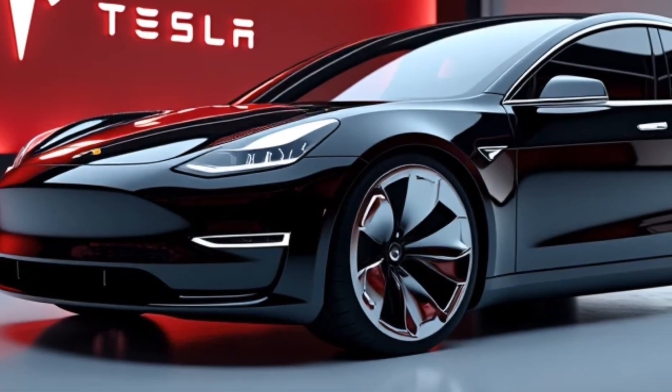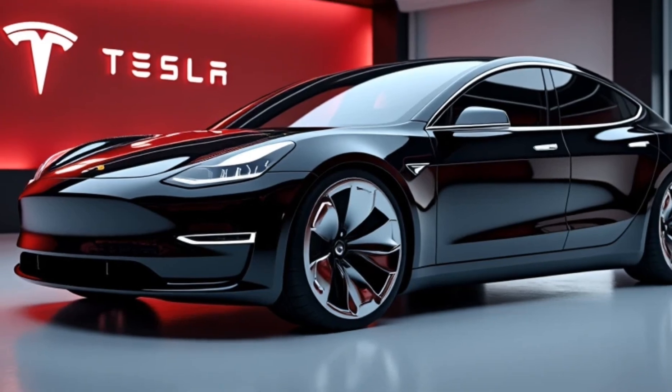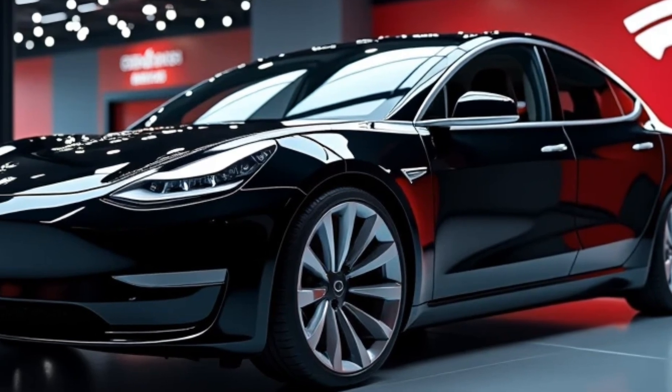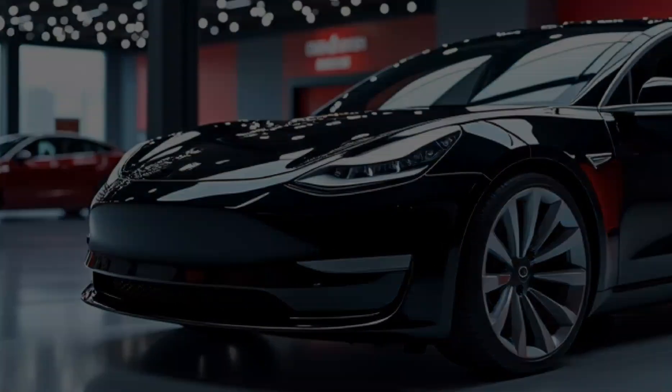Under the floor, the Model 2 features a state-of-the-art battery system with a range of over 250 miles on a single charge, making it ideal for city commutes and weekend getaways. Tesla's fast-charging technology ensures you can recharge quickly at any Supercharger station, making range anxiety a thing of the past.